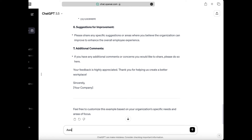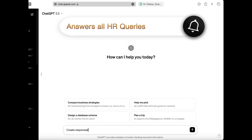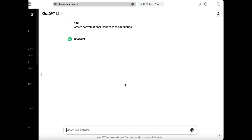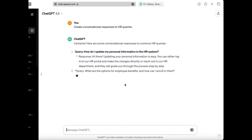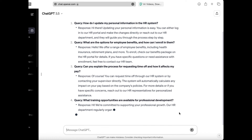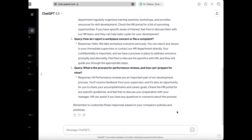Finally, let's look at how ChatGPT can help HR answer all of their queries, with its advanced natural language processing capabilities. ChatGPT can understand and respond to complex queries in a conversational manner. For example, if an employee wants to learn more about their company's benefits package, ChatGPT can guide them through the process and provide all the relevant information they need.